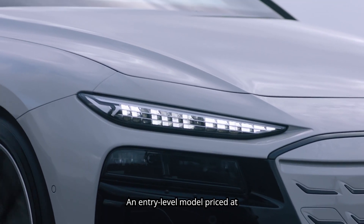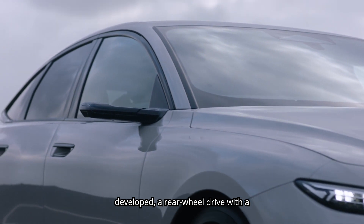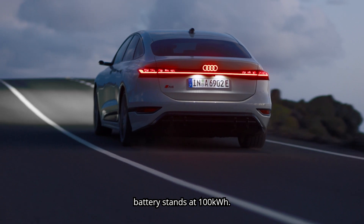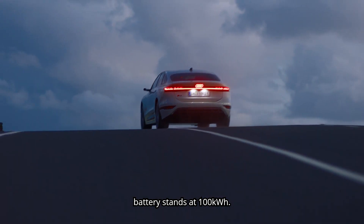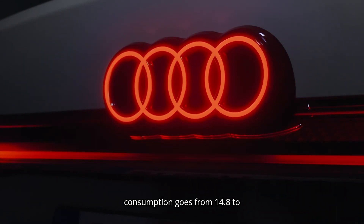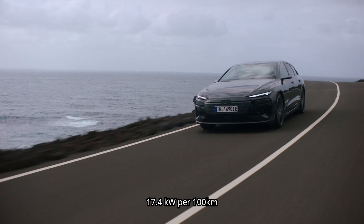An entry-level model priced at €62,800 has been developed — a rear-wheel drive with an 83 kWh battery, while the bigger battery option stands at 100 kWh. Depending on the variant, energy consumption goes from 14.8 to 17.4 kWh per 100 km.